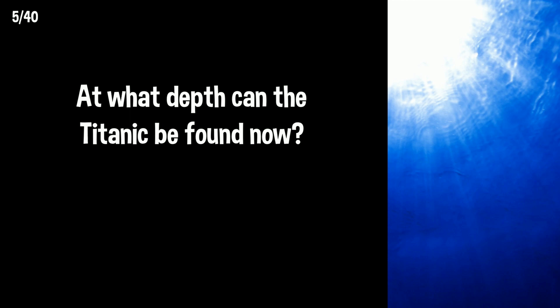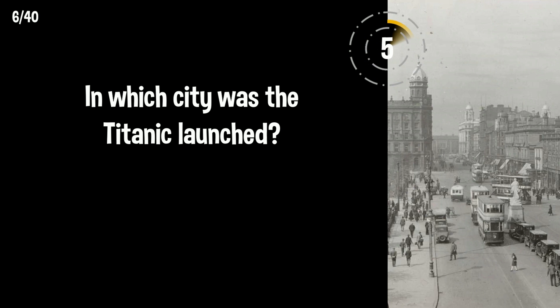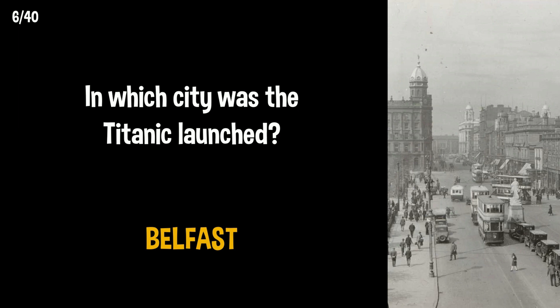At what depth can the Titanic be found now? 3,800 meters. In which city was the Titanic launched? The Titanic was launched in Belfast.